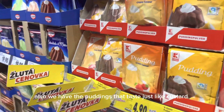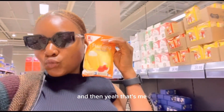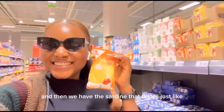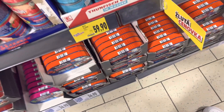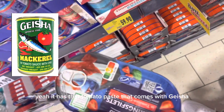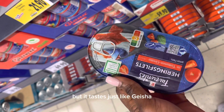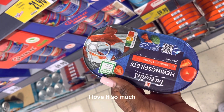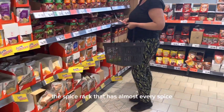We also have puddings that taste just like custard. Then we have sardines — they taste just like titus sardines in Nigeria. And then we have this one that tastes just like geisha — it has that tomato paste that comes with geisha. It's called herring but it tastes just like geisha. I love it so much.